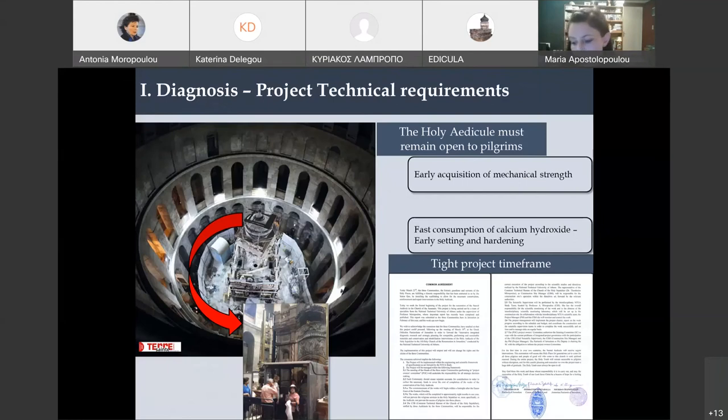We also had technical requirements to take into account for the mortar design. Each project is unique — in the case of the Holy Edicule, the monument had to remain open for pilgrims and religious rituals. This meant we wanted early acquisition of mechanical strength for safety reasons. We also had a very tight project timeframe — restoration mortars would be applied and three months later the stone facings would have to be reinstalled. So it was very important, given that historical mortars had a problem with carbonation, to select a restoration mortar with fast consumption of calcium hydroxide.